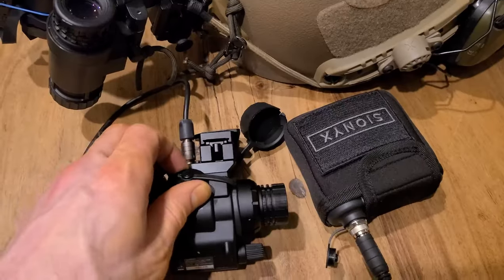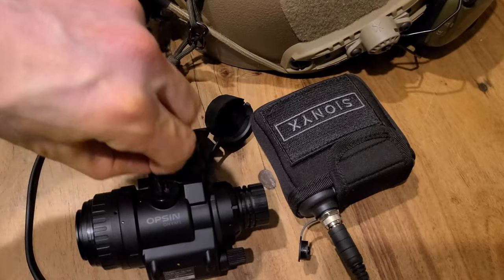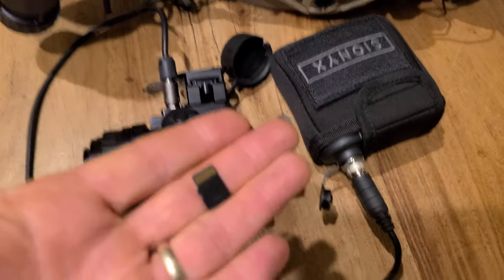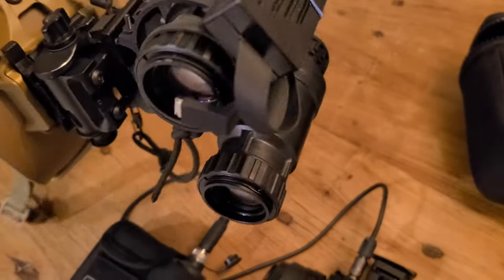Compared to the Aurora, the Opsin is at least twice the device — probably even more. Being digital, you can snap in an SD card and easily get good quality point-of-view footage of your low-light adventures. Technically you can do POV with analog tubes, but it's clunky and has bad image quality, so it sucks. In good moon conditions, the Opsin might even be better than some Gen 2 devices.